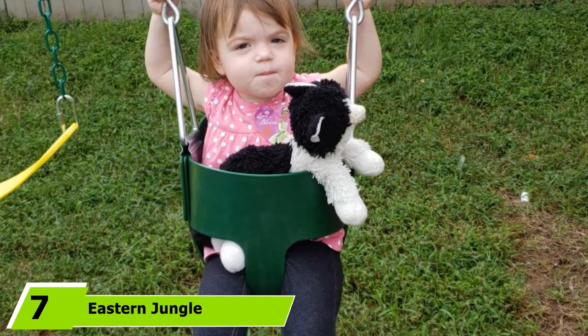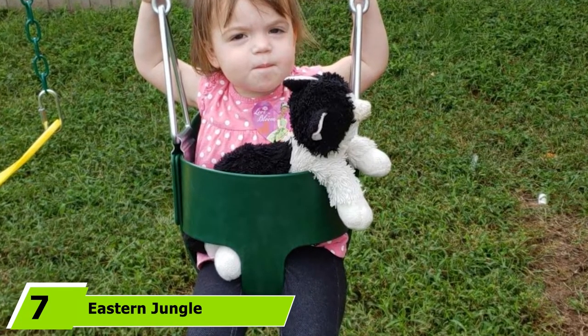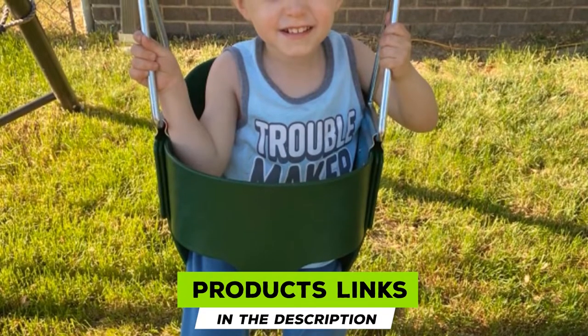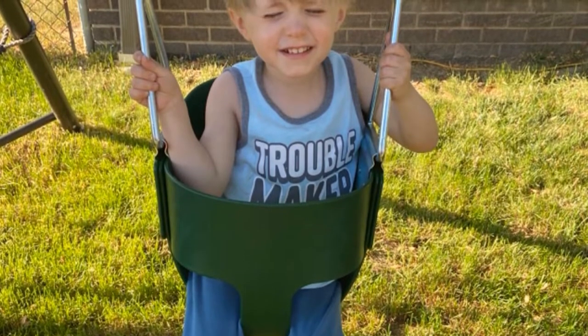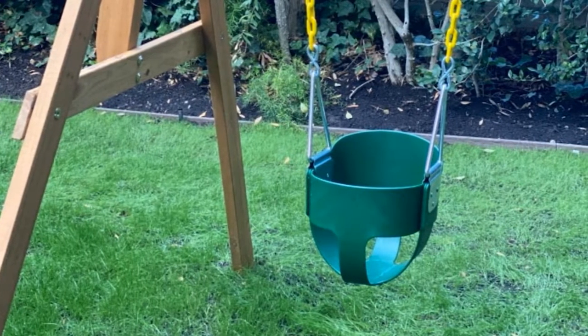Moving on to number 7, the Eastern Jungle Gym Full Bucket Toddler Swing Seat. Little ones can get into the swing of things with this toddler swing. It's made of durable, flexible copolymer plastic designed to hold up to the elements without fading or cracking. The deep bucket design features a high back that provides plenty of support to keep your child snug and secure.